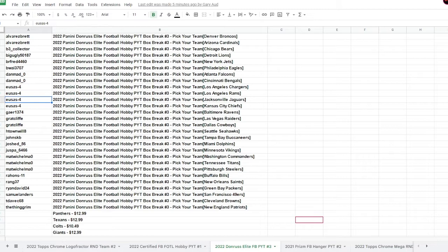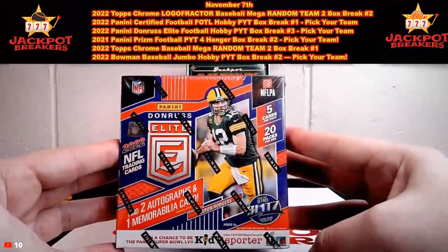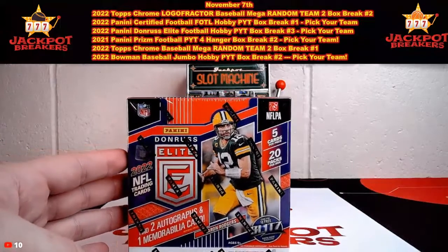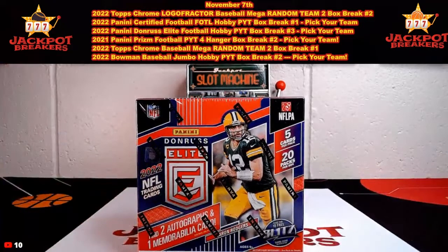Up next is our 2022 Donruss Elite Football PYT number three. This is not first off the line — that was certified first off the line. So this is a regular hobby. We have two autos and one memorabilia card per box on average. We have the Panthers, Texans, Colts, and Giants left if anybody wants to grab them. We're going to have 20 packs per box, five cards per pack. We'll be doing the last auto for $20 in credit — guess that last auto for $20 in credit, which you can use in our store towards any breaks, packs, or boxes.